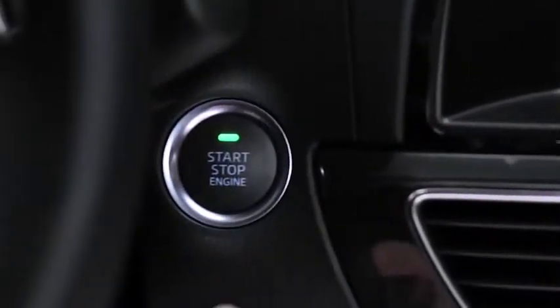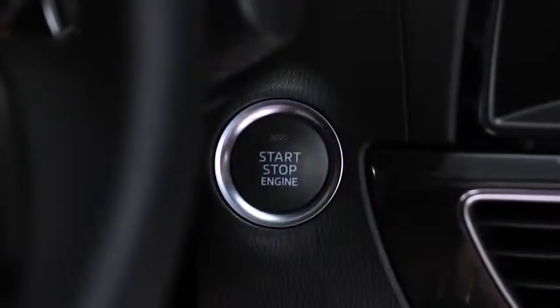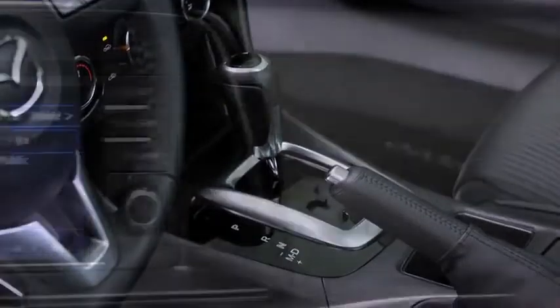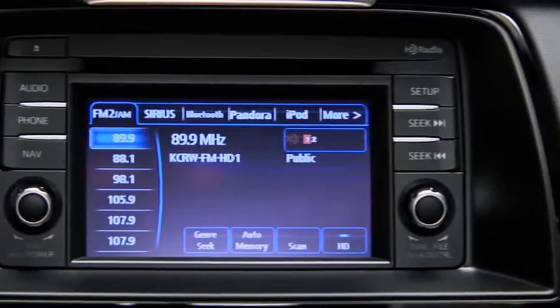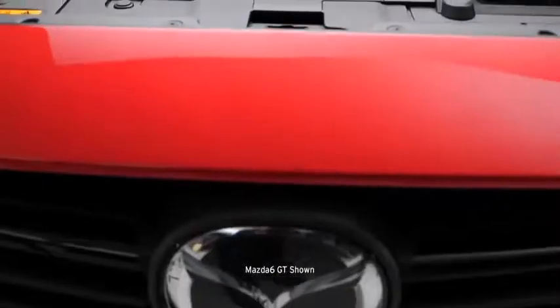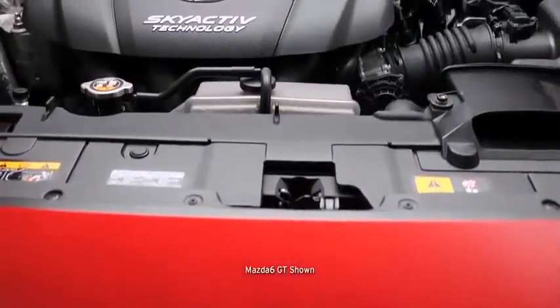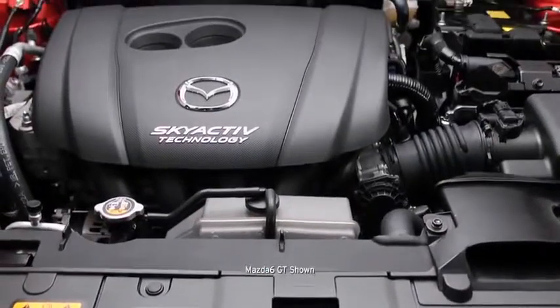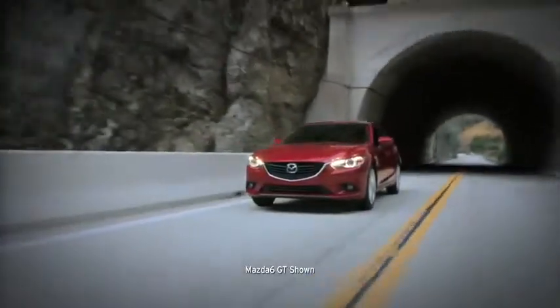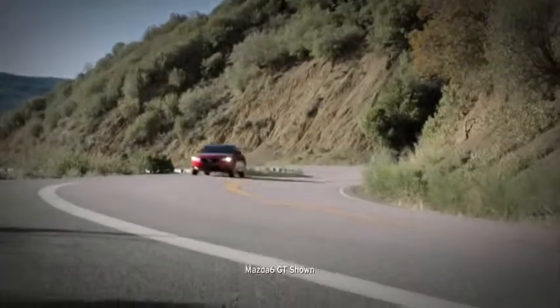Sit down and start the engine and you'll notice an array of intelligent and intuitive features at your fingertips, such as push-button start. On sport models with the available six-speed SkyActiv-Drive automatic transmission, a 5.8-inch touchscreen display controls audio settings, Bluetooth, and the available navigation system. Under the hood, the Mazda 6 also breaks new ground — SkyActiv technology marries performance with fuel efficiency, delivering incredible results.